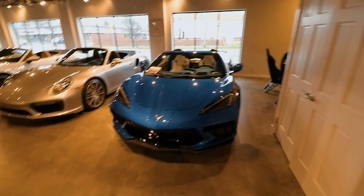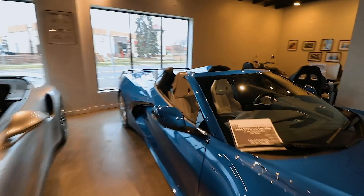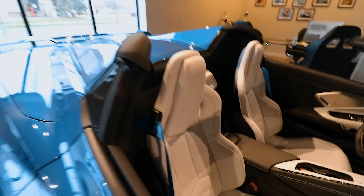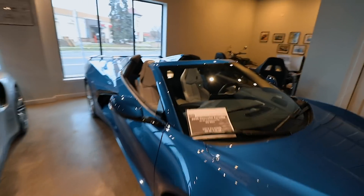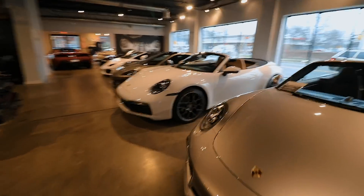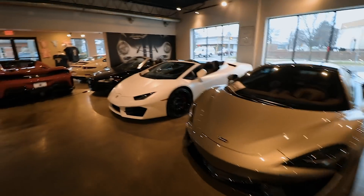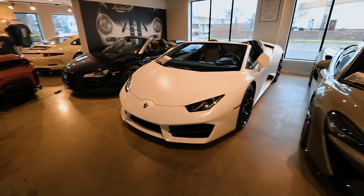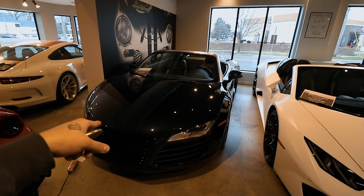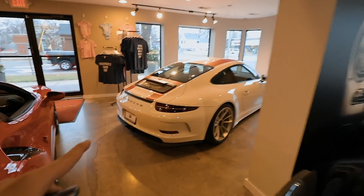We got a C8 right here — this thing is actually sweet. It has this beautiful white interior, look at that, and you got the blue seat belt. I like this. And then you got a Porsche here — the owner loves Porsches, there's a thousand of them here. You got a 570 here, got a Huracan — it's like satin white. And then you got another R8, and then you got another Porsche.